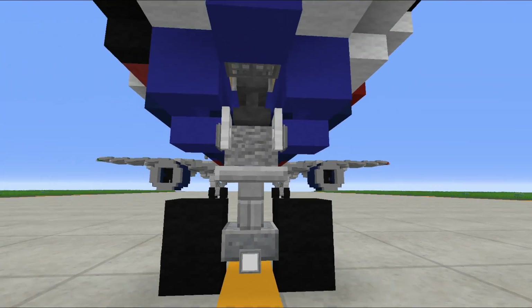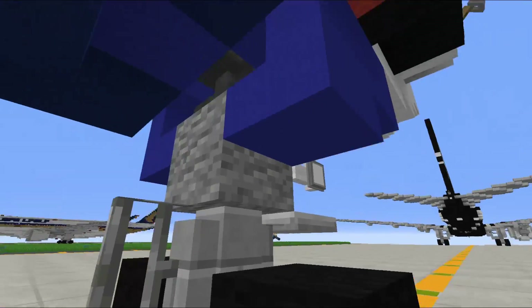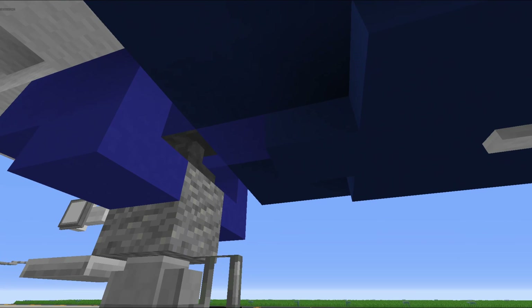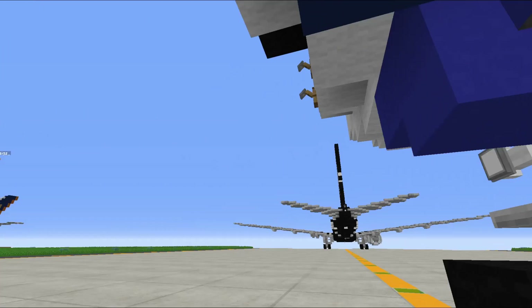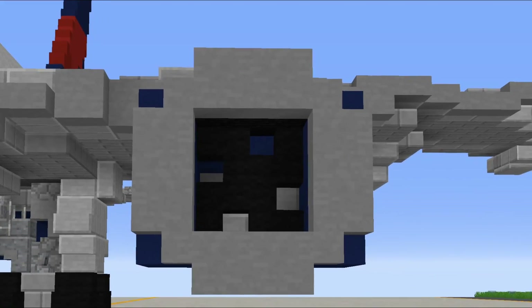Coming under here we've got the nose gear, which is pretty detailed because we've finally fixed up our 764 and it looks pretty good. You might notice there is a door marked out there - there's something pretty cool about the way we've designed our 767 that we managed to add in, and you'll be seeing that once we get to the interior.